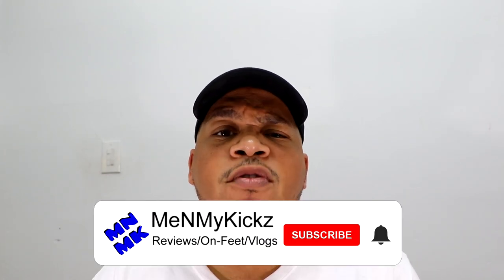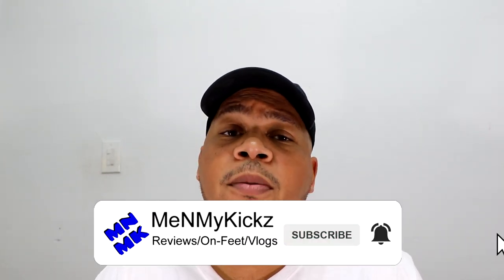Hey guys, it's me and my Kicks here. Have you ever heard of Tony Sports? Apparently in the 90s and 2000s it was a pretty big store in the Chicagoland area and had all the sneakers. I've never heard of it, but they linked up with Adidas and did a pop-up located in the High Park area, and this is my vlog about it.